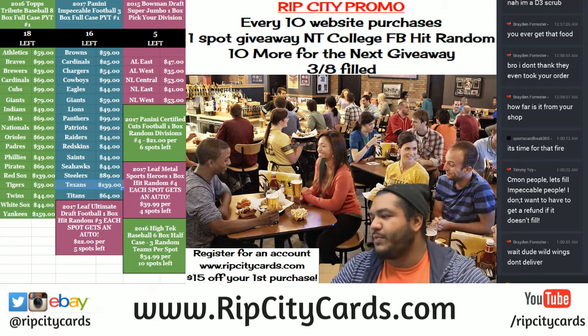Yo, what's up everybody! It is time to do 2017 Impeccable Football, three boxes, full case break number five, eBay style.